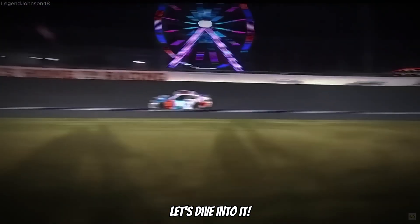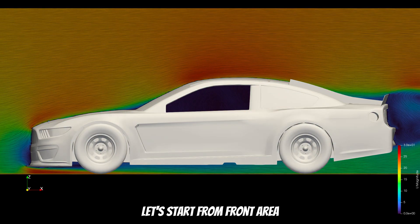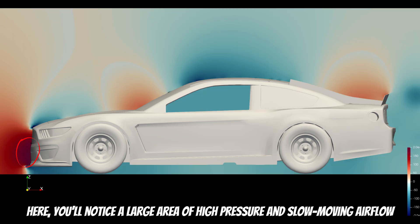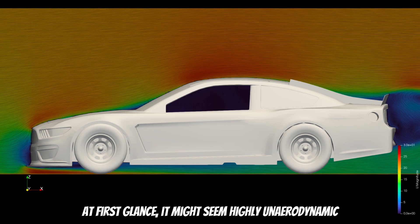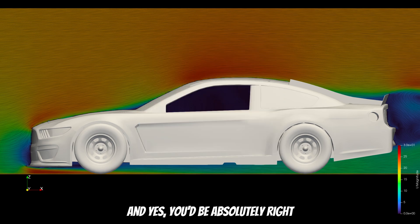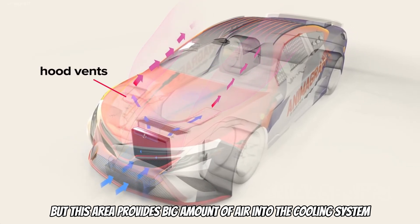Let's start from the front area. Here you will notice a large area of high pressure and slow-moving airflow. At first glance it might seem highly aerodynamic — and yes, you would be absolutely right. But this area also provides a large amount of air into the cooling system.